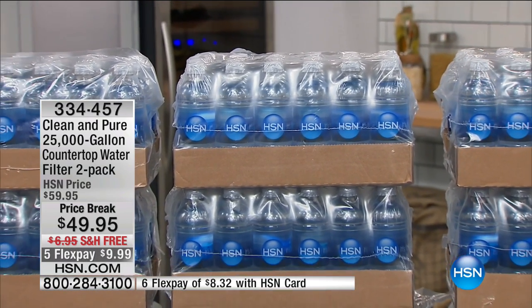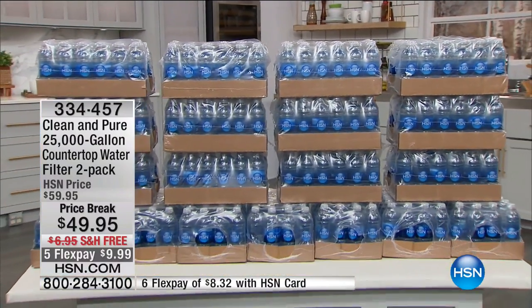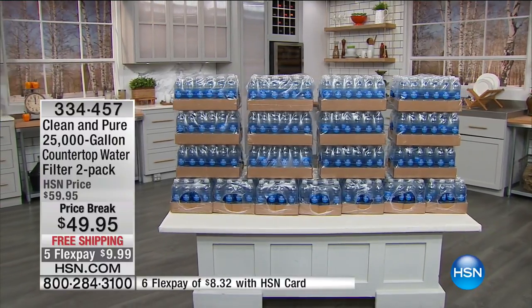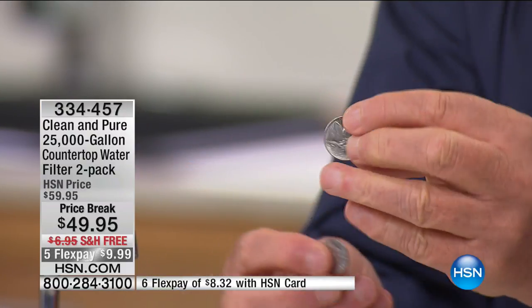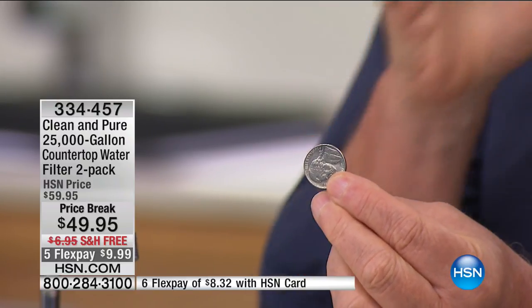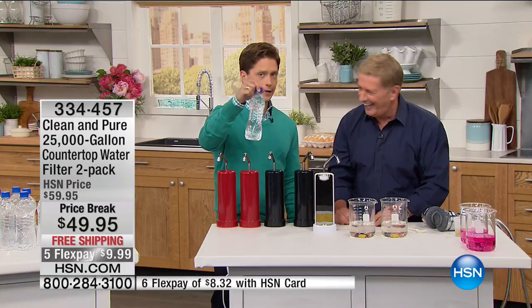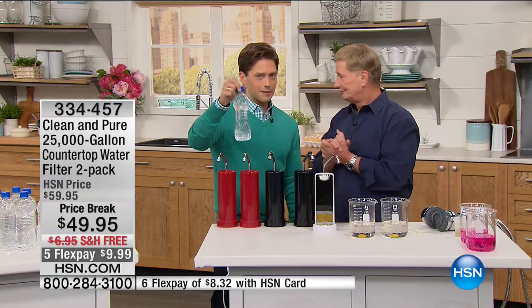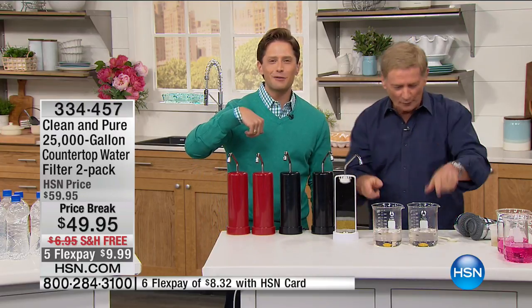Bob went out and bought all the water a family of four would consume in a month — eighty-four dollars' worth. At today's price you're getting that month's supply for less than ten cents, and since we're doubling it you're getting it for less than a nickel. You're getting the equivalent of almost half a million bottles of water — and no plastic going into landfills.